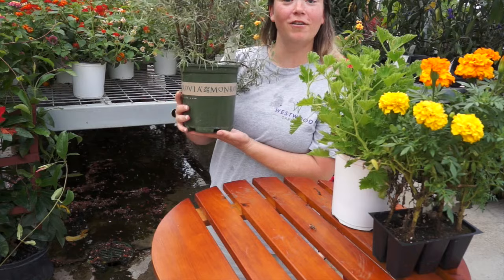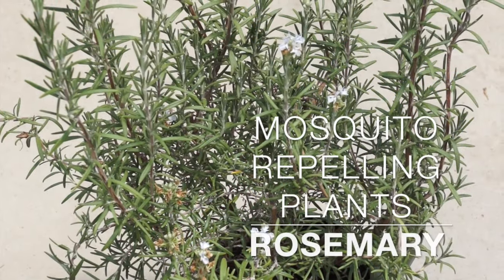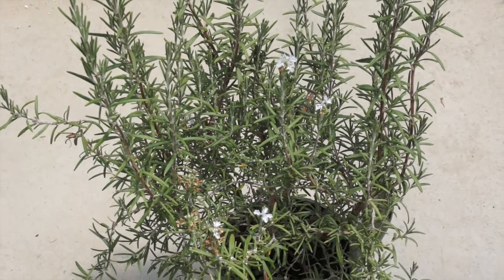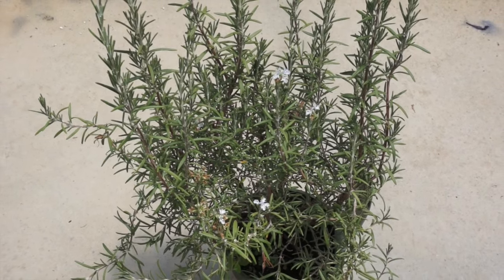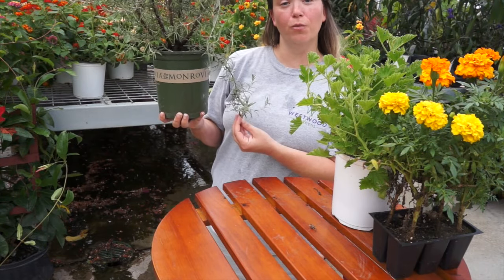Next up on our list is rosemary. Rosemary is a beautiful flowering herb that is used quite a bit in dishes, but many people may not know that it also works well as a mosquito repellent.